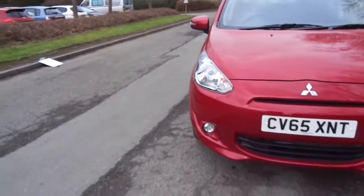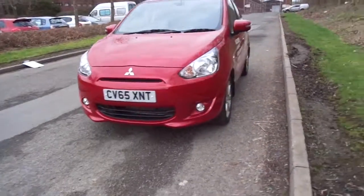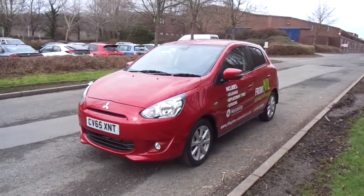For more information on the Mitsubishi Mirage Attivo, please contact JT Hughes Mitsubishi in Newtown.